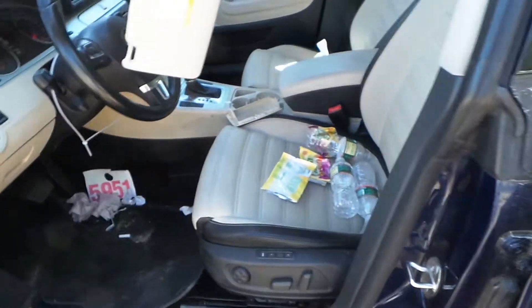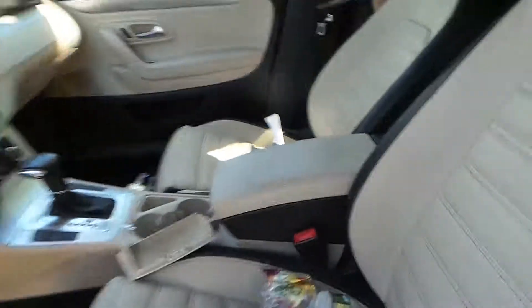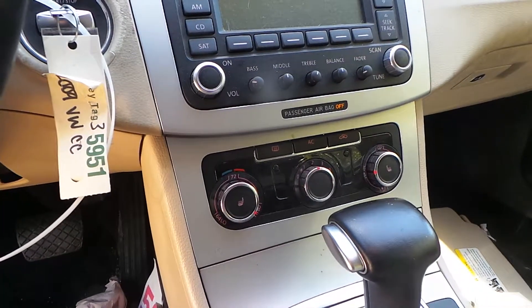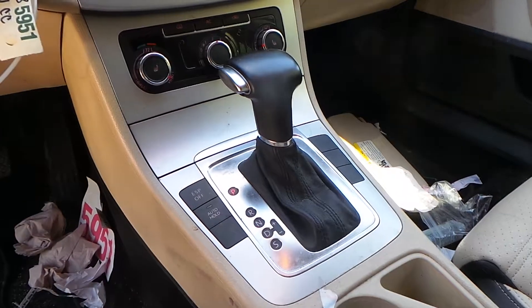Inside the car we have a tan leather interior with power seats that are also memory. We have a good receiver, good climate control switches, and a good black shifter.